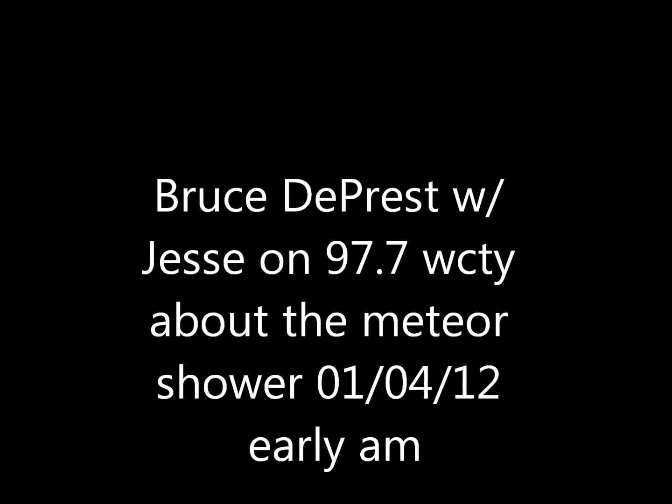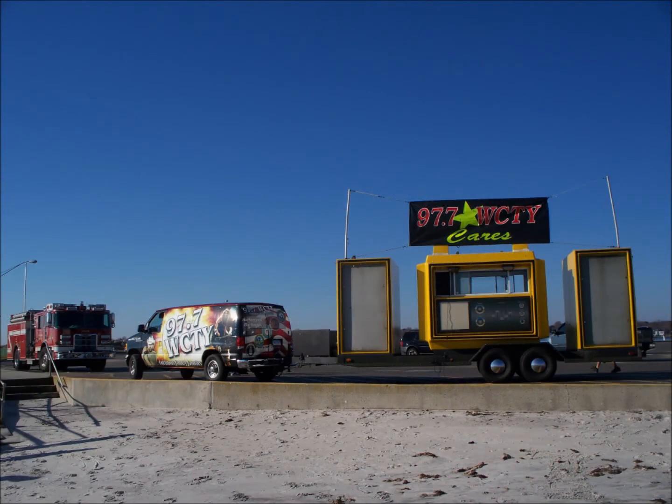97.7 WCTY, we're back and with me Bruce DePriest, Chief Meteorologist at WFSB Channel 3 in the Weather Center. Hi Bruce, this is Jesse, 97.7 WCTY, how are you?